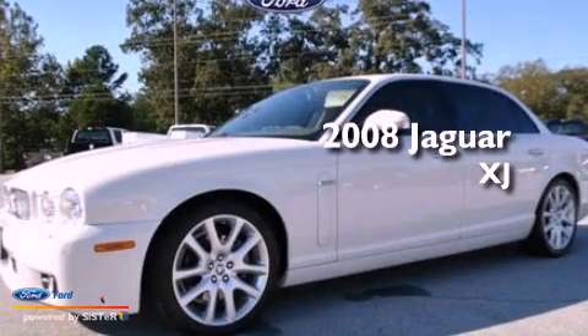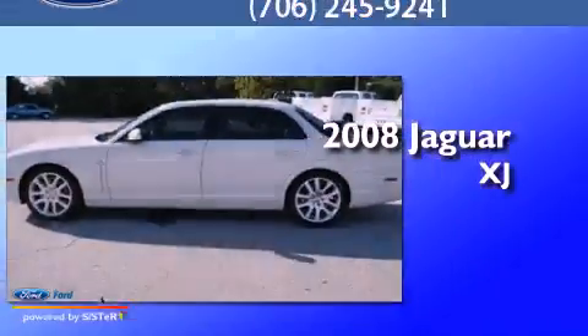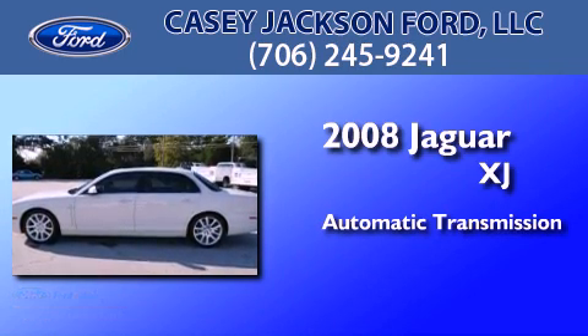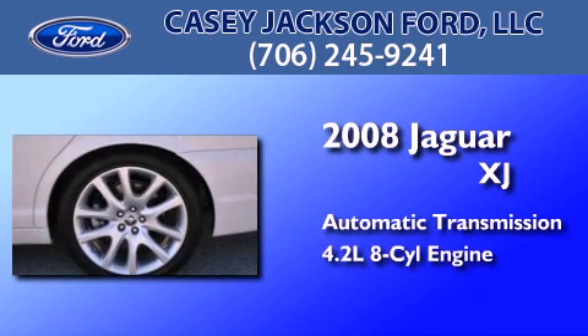This is a 2008 Jaguar XJ. This four-door sedan has an automatic transmission and a 4.2-liter V8.